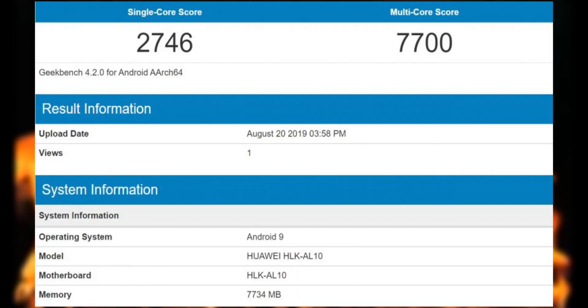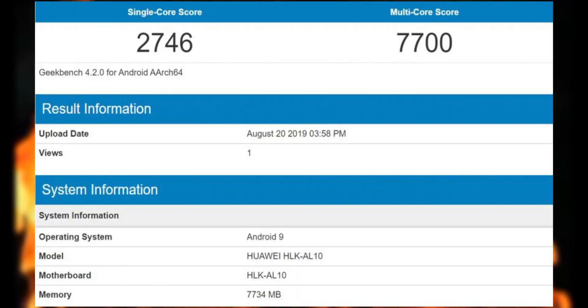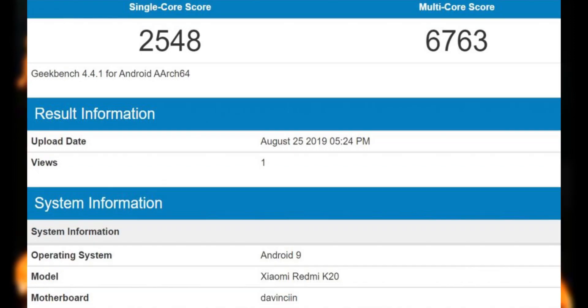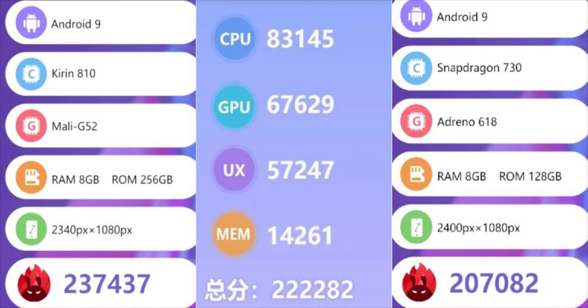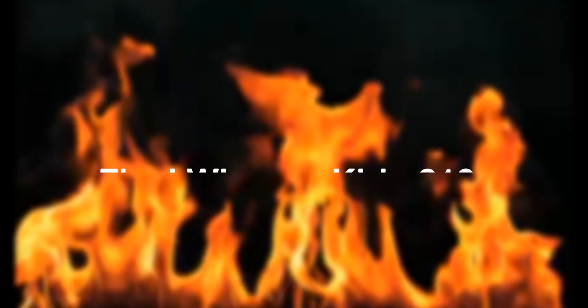The benchmark scores suggest that the Kirin 810 is the most powerful of the bunch — not by a very big margin, but it is the king right now when it comes to processors. It should show its real capabilities when the Honor 9X is launched, making it the final winner of today's video.